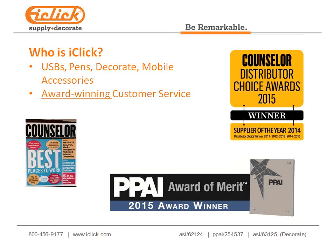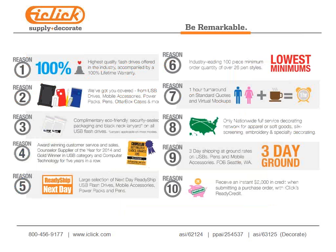Here are the top ten reasons to turn to iClick. Reason ten: new customers receive an instant $2,000 in credit when submitting a purchase order. Reason nine: we offer three-day air shipping at ground rates on all products. Reason eight: we have the only nationwide full-service decorating network for apparel or soft goods — there's a webinar on our website about iClick Decorate. Reason seven: one-hour turnaround on quotes and virtual mock-ups, plus free unlimited virtuals for everybody.